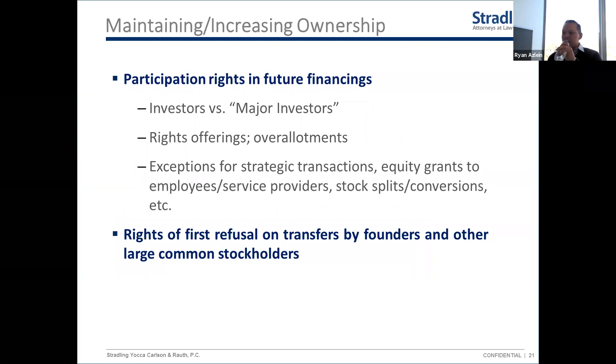Moving to contractual terms: one very important provision is participation rights — also called pro rata rights or preemptive rights. These all mean the same thing: an investor investing now wants the ability to invest in future financing rounds, typically to maintain their pro rata percentage. If they own five percent today and you raise a new round, they want the right to buy five percent of that round to keep their ownership. They invest on the same terms offered in the new round — it just guarantees them the right to do so.